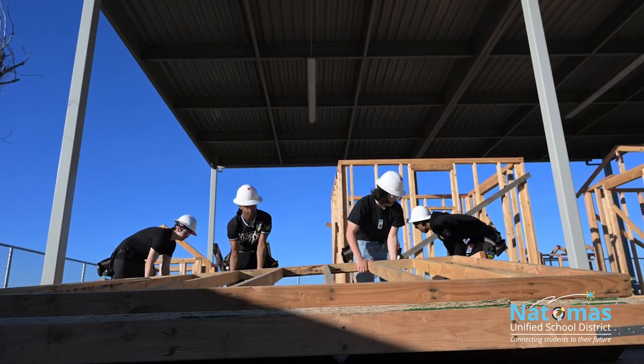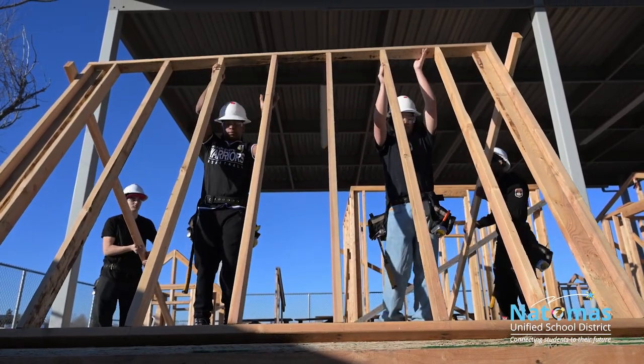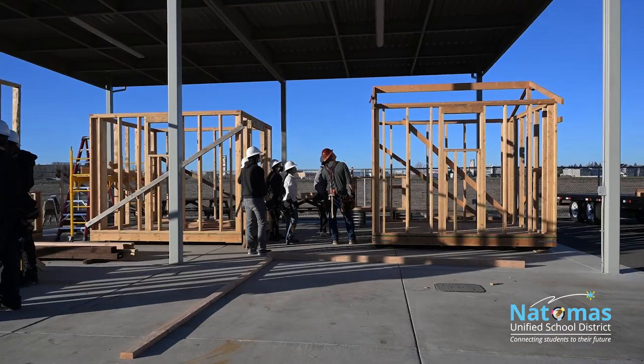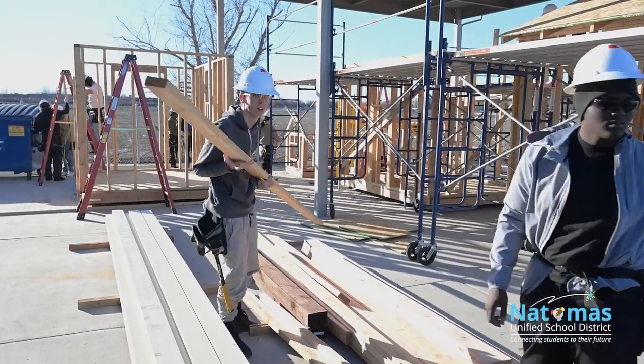Our advanced class is designed for that student that really wants to get a little bit more in-depth and has kind of made up their mind that this might be something they want to explore. One of the important things about a CTE class is that because we're work-based and simulate a job site, we really focus on the things that are going to be important.